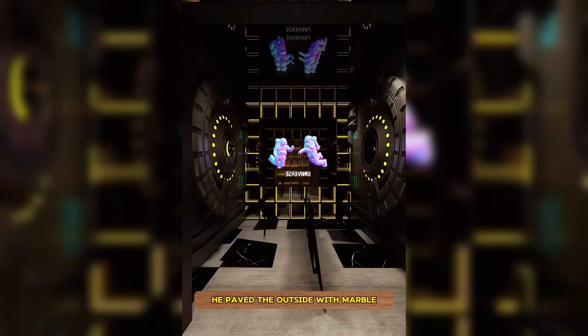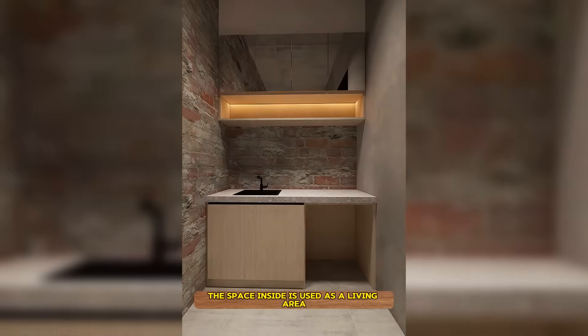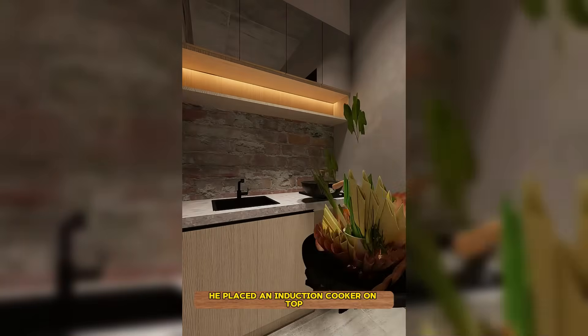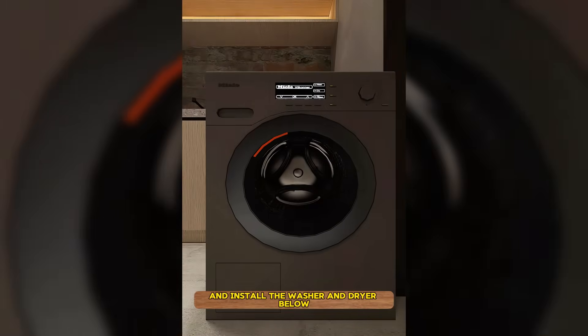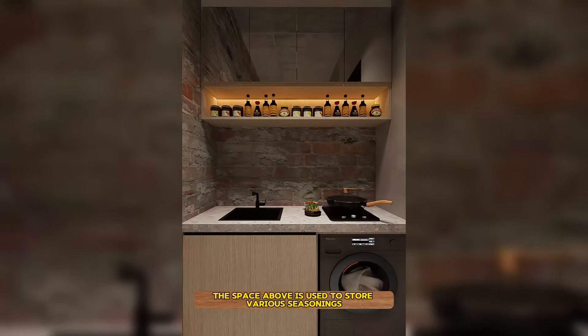He paved the outside with marble for more durability and cleanliness. The space inside is used as a living area. He placed an induction cooker on top to cook three meals a day, and installed a washer and dryer below for convenient laundry. The space above is used to store various seasonings.